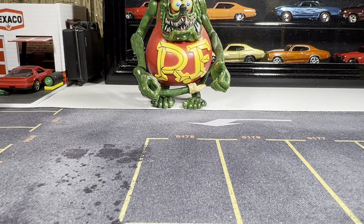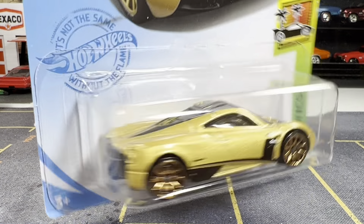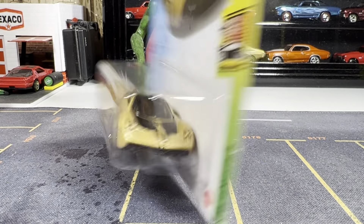I got the gold Pagani Huayra. I've been wanting this one for my Pagani Huayra collection. As you can see, not much tampo work in front or back.